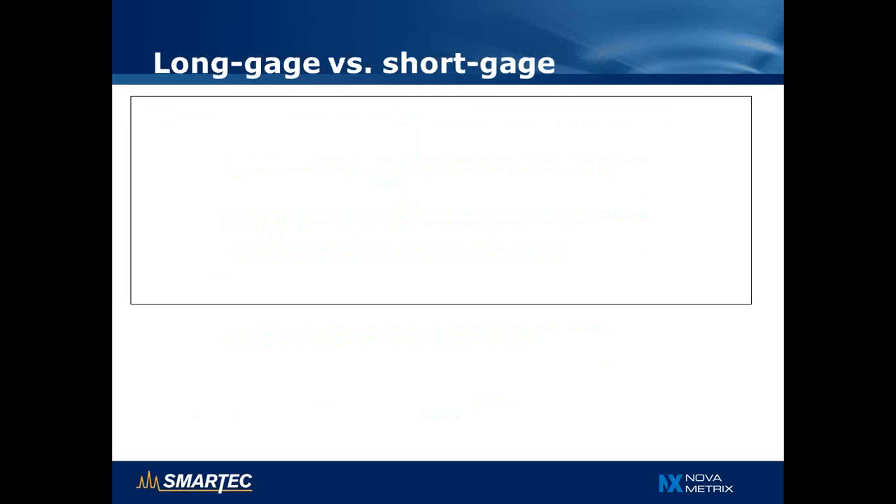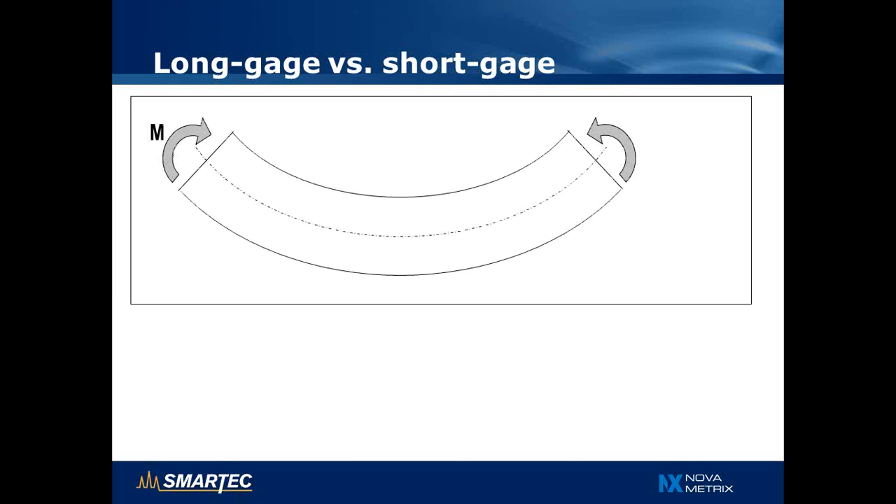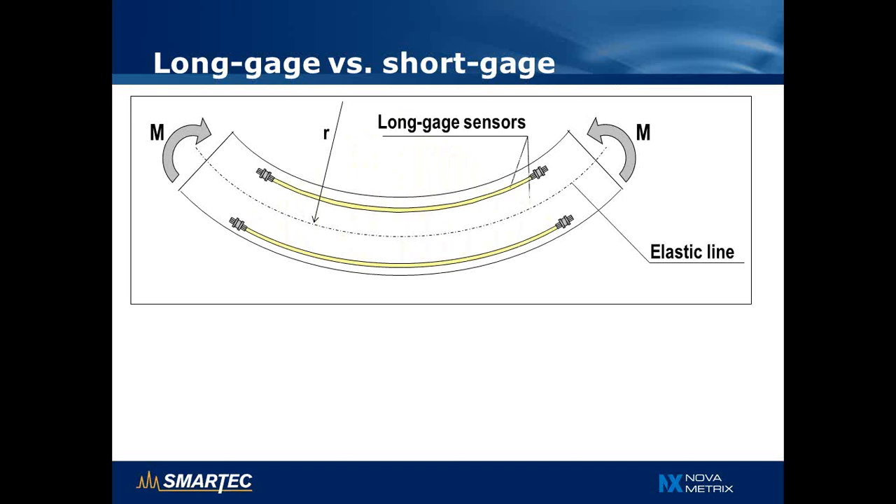Let me show you by an example why using long-gauge sensors can be interesting for structural monitoring. Consider a beam that is bent by application of moments, with the elastic line at the center, and we want to determine the radius of curvature as an indication of the load level and deformation. Imagine we install two long-gauge SOFO sensors at two different positions — one near the top and one near the bottom of the beam — and at the same time also install short-gauge sensors, such as Bragg grating or resistance strain gauges, parallel to the SOFO sensors at the same positions but with much shorter gauge length.